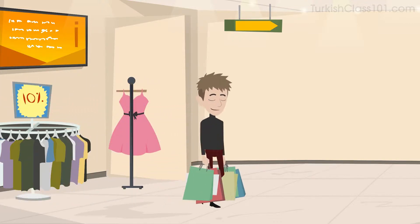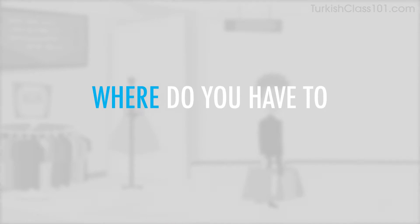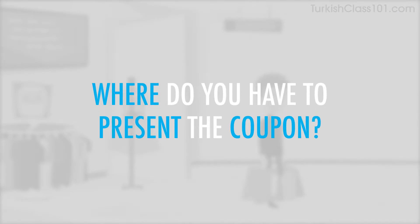With your receipt, you also received a coupon. Where do you have to present the coupon?